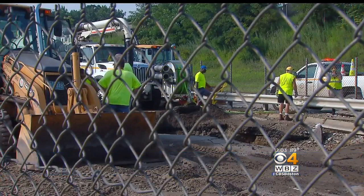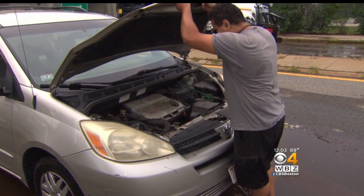As crews work on the pipe, drivers like Juan now have their own work to do. His car's ruined, and it looks like he's in the market for a new vehicle. As crews continue to make repairs, Norton Drive between Shore and West Boylston will be closed to traffic. Reporting in Worcester, Michelle Fisher, WBZ News.